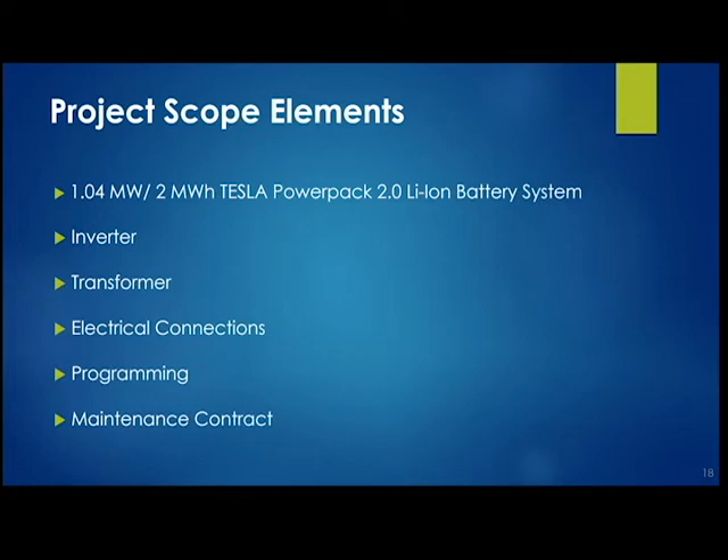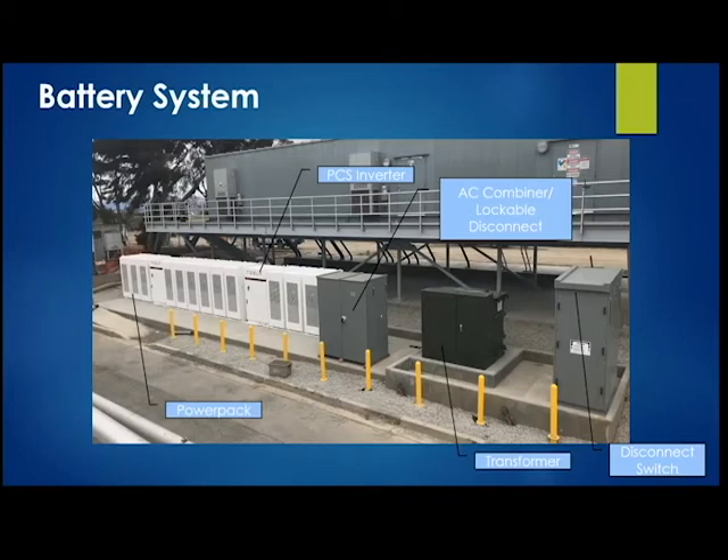We also have a maintenance contract with our provider. Whatever is needed for these batteries, they can provide — including programming updates whenever PG&E changes rates, which requires the new tariffs to be programmed into the system. Looking at the installation: on the left-hand side you can see the 12 Powerpacks; in the middle is the Tesla inverter system, next to the disconnect switches and transformer. This is located right next to our 12 kV switchgear, so it seamlessly interconnects with our plant's electrical system.